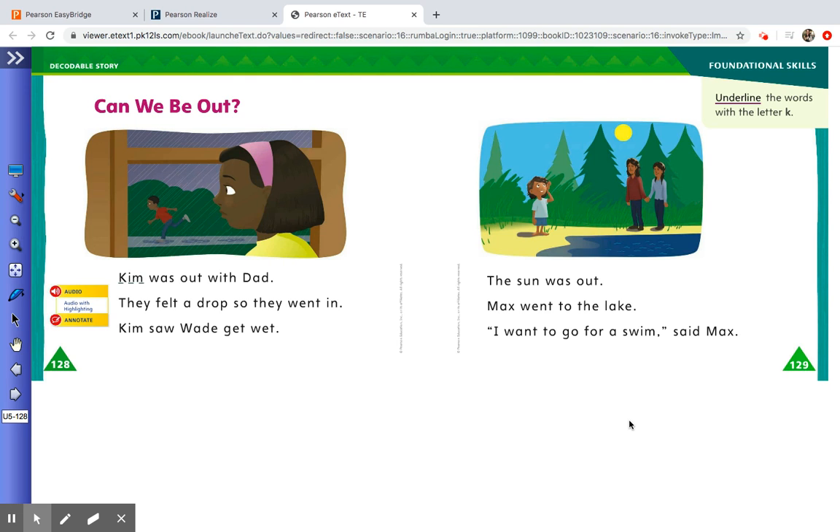Welcome back, kindergarten students. Today we will be working on the decodable story in your green MyView book. Please turn to page 128. To complete this assignment you will need a pencil and a highlighter. The title of the decodable story this week is 'Can We Be Out?'